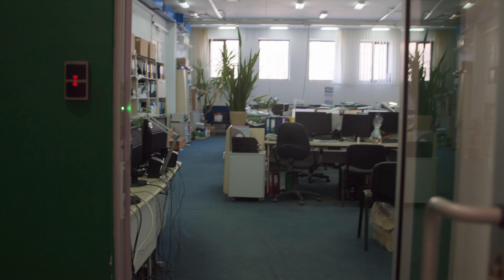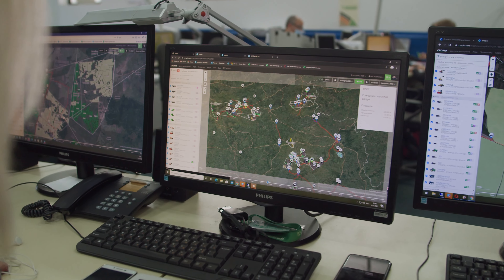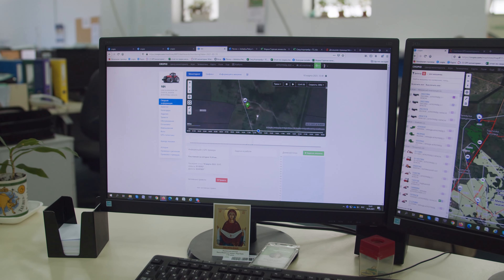According to them, we see both receipts and expenditure. Since 2017, at Cropwise Operations, we have kept records and planning of agri operations accounting for the volume of work performed by machinery.